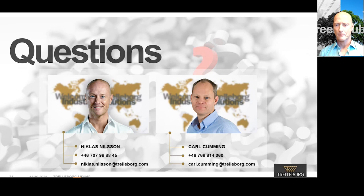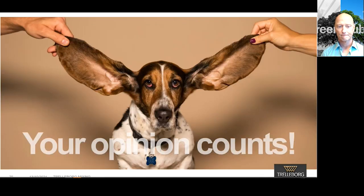I hope you got answers to your questions, Benjamin. Thank you, Lena, for jumping in. That was the last question — we're right on time. Please take a couple of minutes to fill in our questionnaire; we would appreciate feedback on the webinar. Stay tuned for more interesting webinars coming up, both more commercial and more technical ones. Thank you for attending, and thank you to Niklas and Carl.